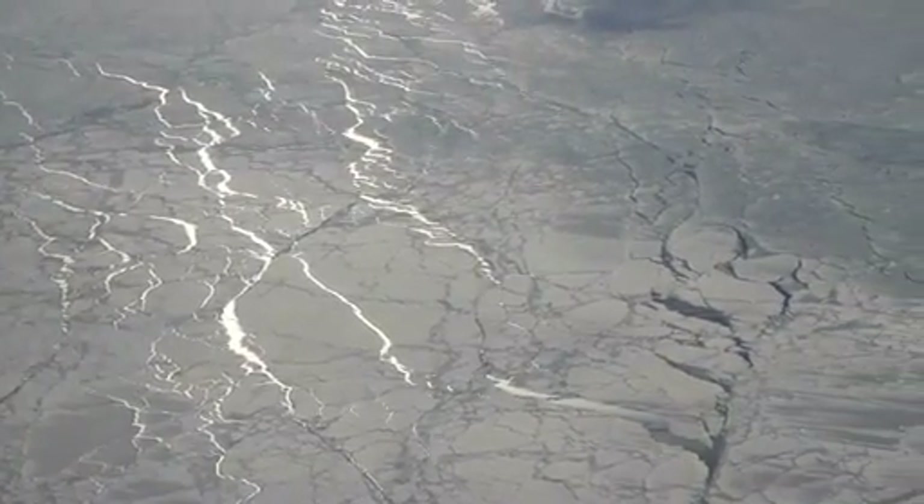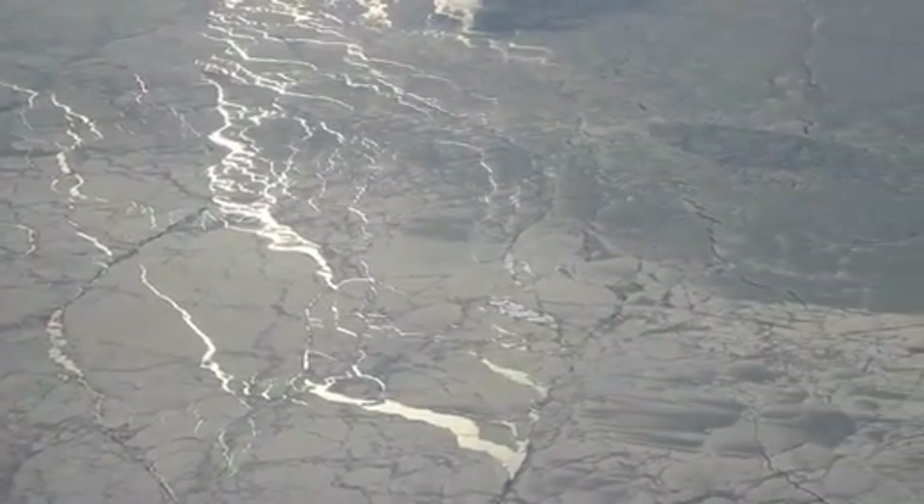Finally, the slowly setting sun lights up cracks or leads in the sea ice as we head for home.